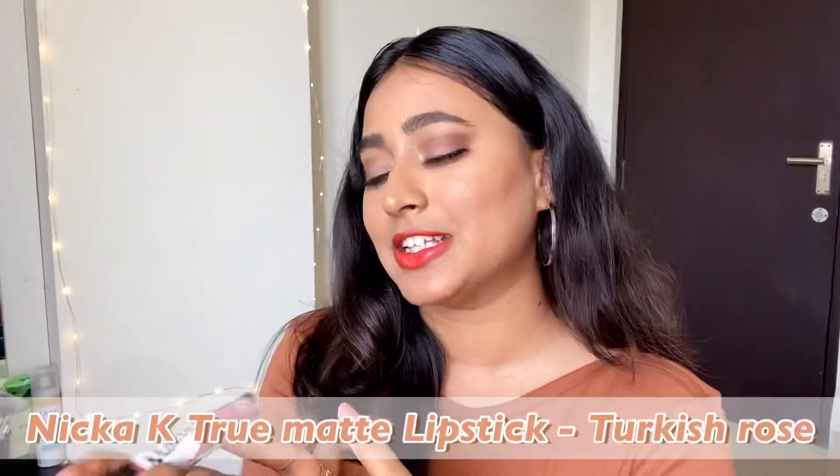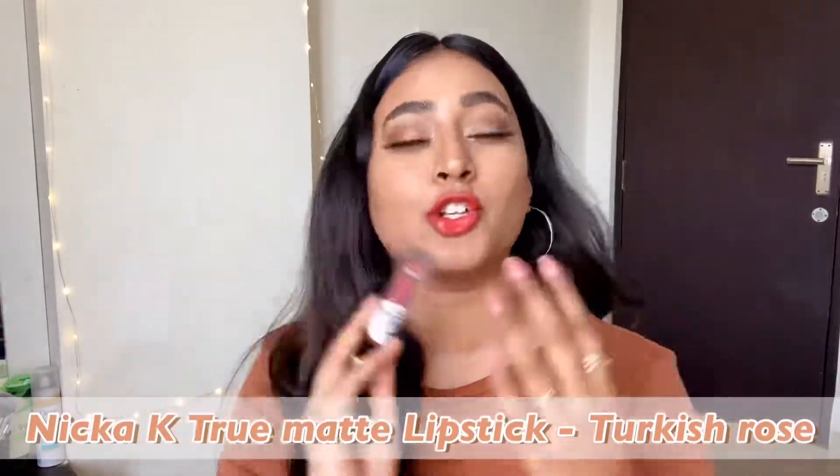Right now I'm wearing a brown top and this is not going with it, but if you're wearing a white t-shirt or even a black one this will look absolutely stunning. Moving on to the next lip product — the NYX True Matte lipstick in the shade Turkish Rose. This is such a pretty mauve-y nude shade that looks absolutely stunning, let me swatch this one for you.